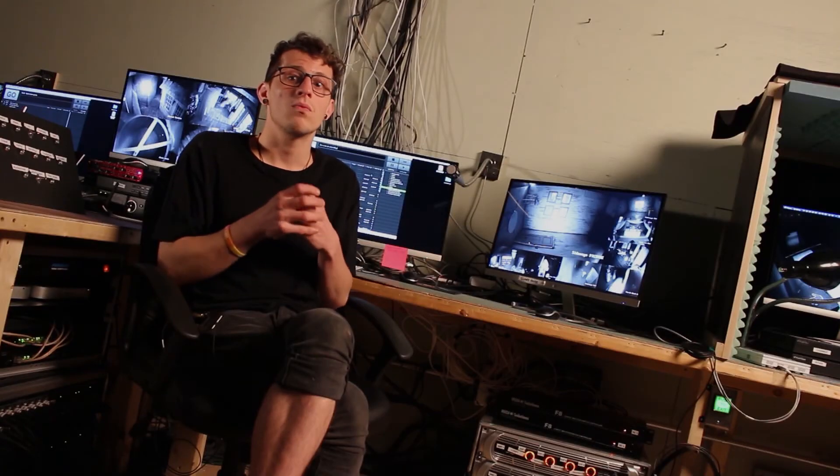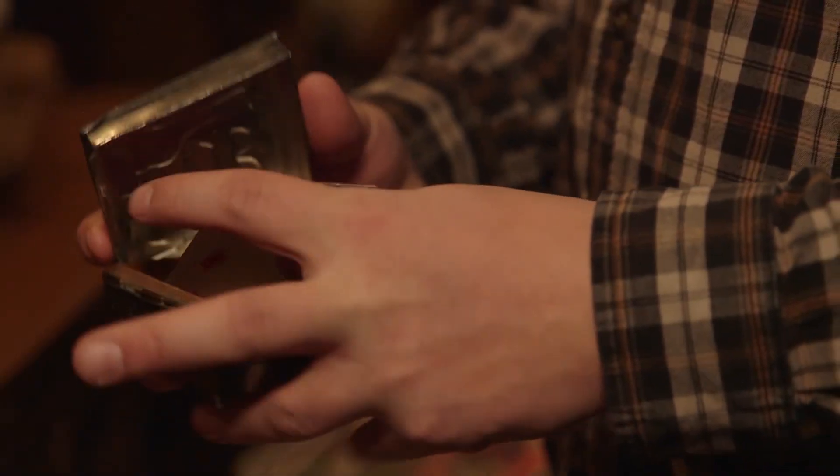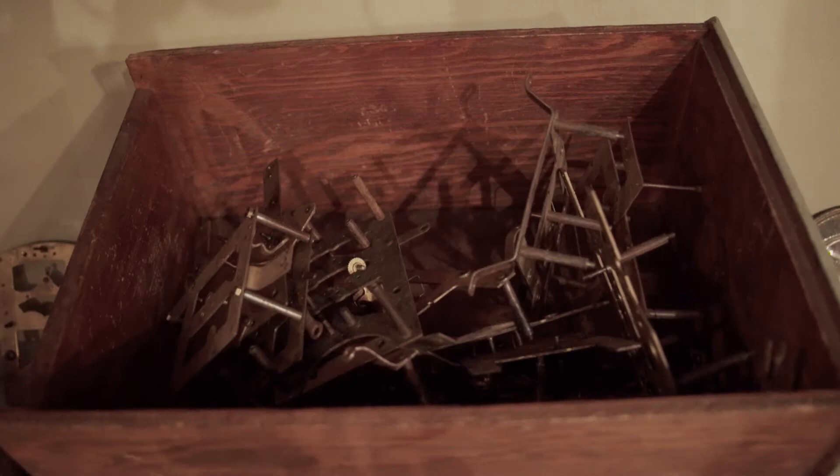There are certain things that somebody will pick up and be like, I know exactly what to do with this — I will take this and go. There are other people who will pick up the same object and be like, this makes no sense to me. You have to use math, science, logic, problem solving, teamwork.